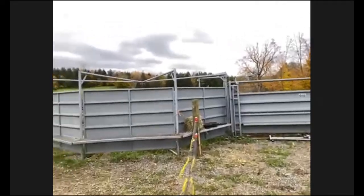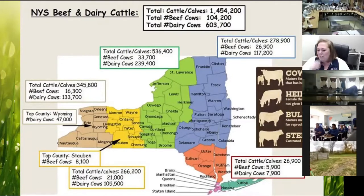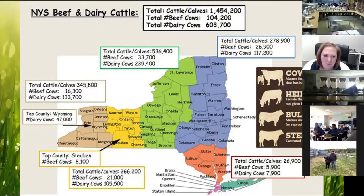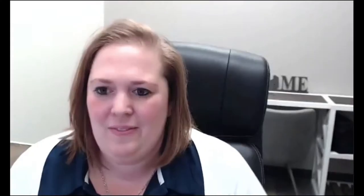We have up on screen a map of beef and dairy cattle production in New York State — cattle by the numbers. In total, there are close to 1.5 million cattle in New York State. Breaking it down by county, Wyoming County in western New York has about 47,000 dairy cattle, and the top beef cattle production county is Steuben County with about 8,100 beef cattle. There's quite a bit of cattle production going on whether it's beef or dairy across New York State.